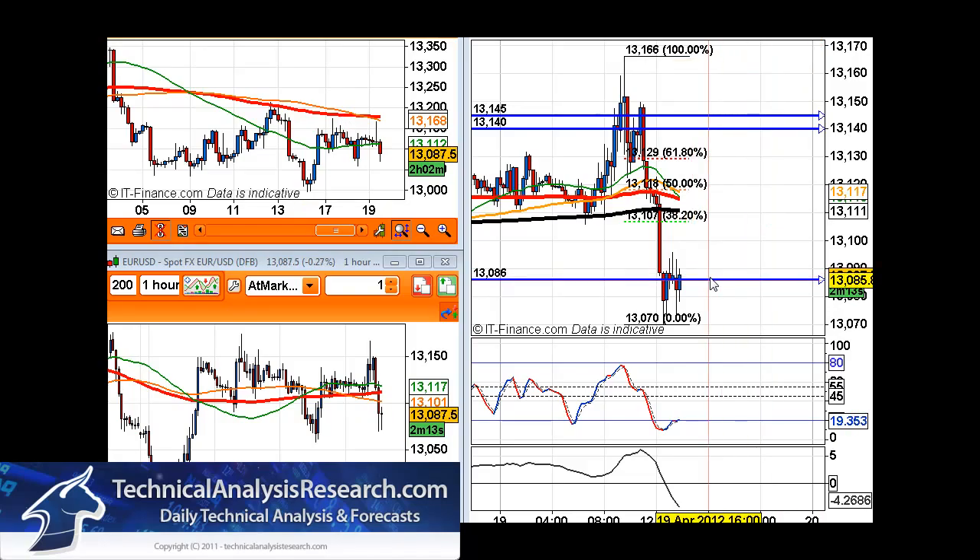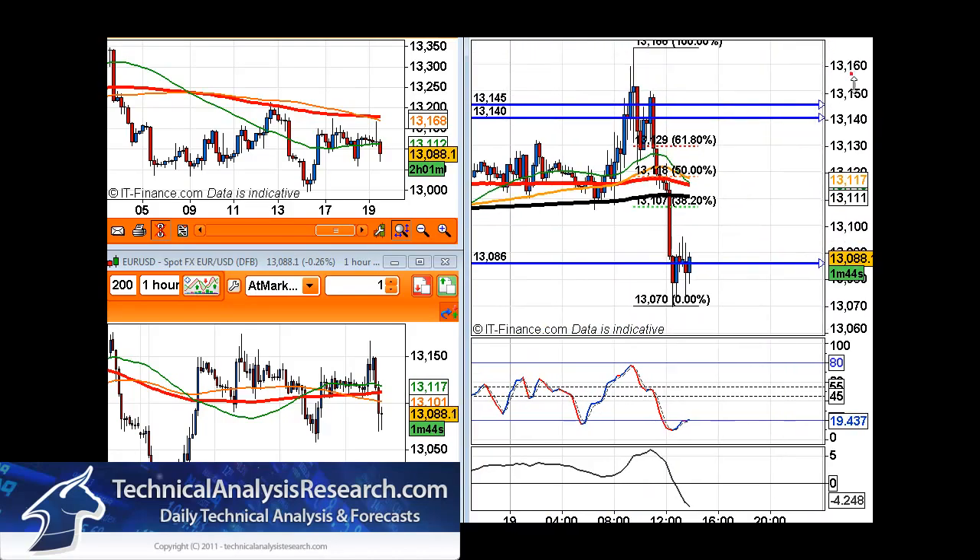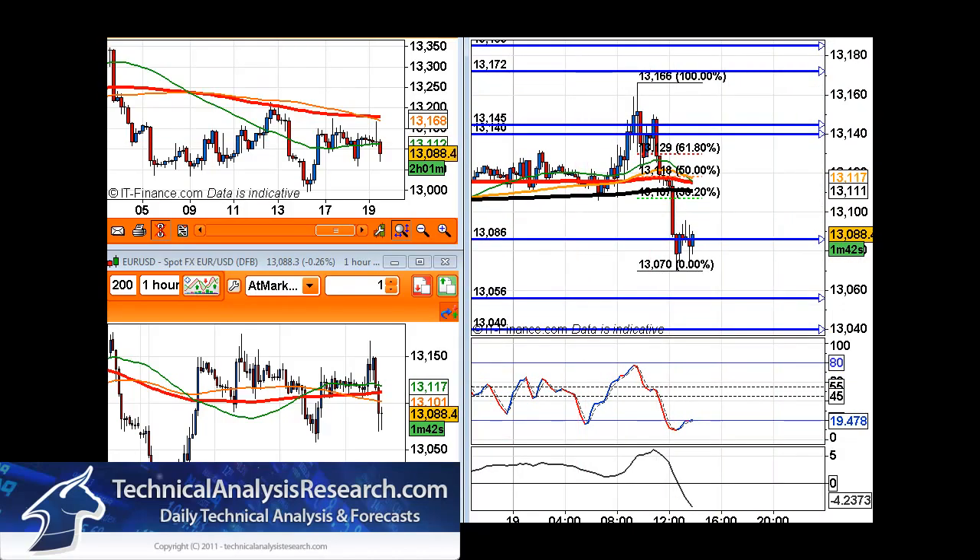Just to clarify that short trade once more: we're looking for a retrace back to that 50% retracement level, there or thereabouts, and then the bearish sign to get short in the market. The 38% to 50% level is really what we're looking for — some sort of divergence or a bearish candle formation to get short. We'll be trading that down towards 1.3086, 1.3056, 1.3040, and 1.3030. I hope you have a continued great trading day. Catch you tomorrow.